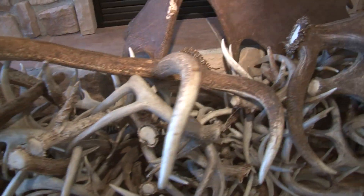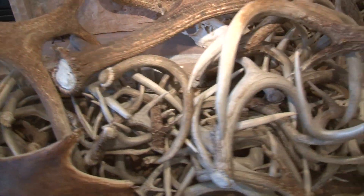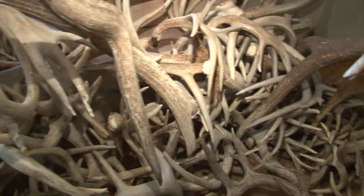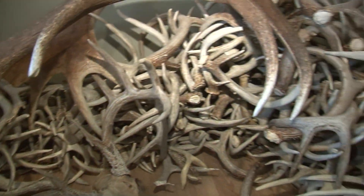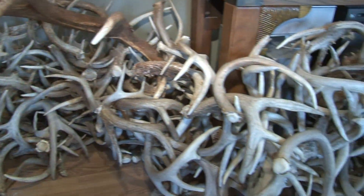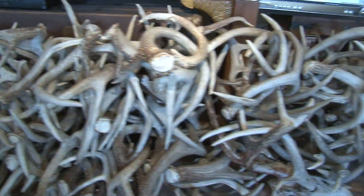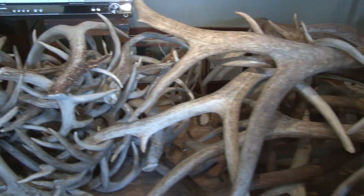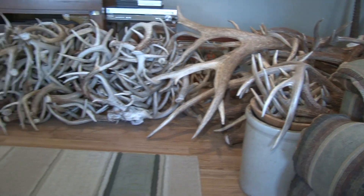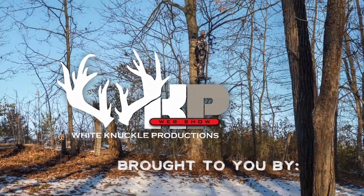Right now, I could try and come up with an awesome voiceover to try and describe how Ted Miller is the best shed hunter ever. Instead, I'm just going to let this footage speak for itself. Welcome to the White Knuckle Web Show.